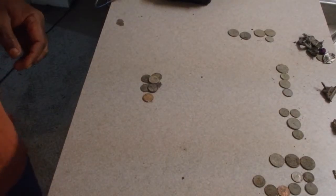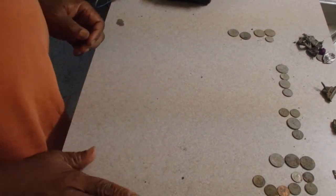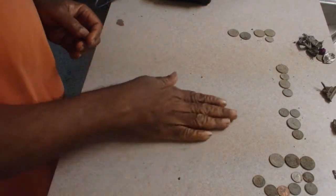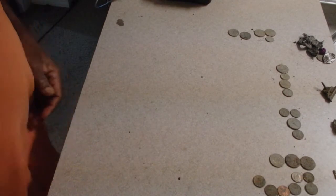Hey everybody. I'm ending my week a little bit late but without that many digs. By the way, these are all the crusty useless zincs I had. I'll just push these over to the side and get them ready to be thrown away.